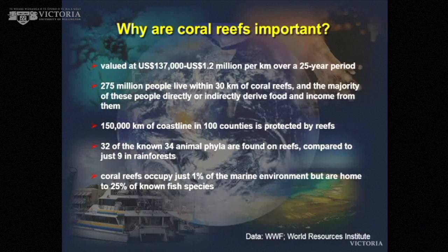To put a few actual facts and figures around that — these come from different sources and you have to take them with a slight pinch of salt, but they're all part figures. It's believed that coral reefs are valued in US dollars at around $137,000 to $1.2 million per kilometer of reef over a 25-year period. 275 million people live within 30 kilometers of coral reefs, and most of their income comes directly or indirectly from the reef.